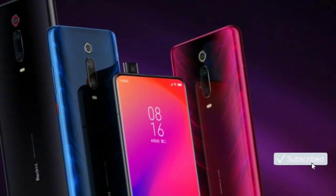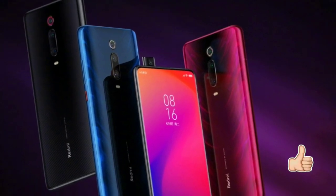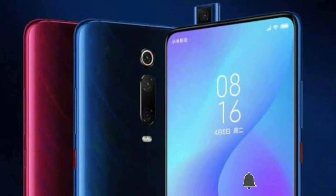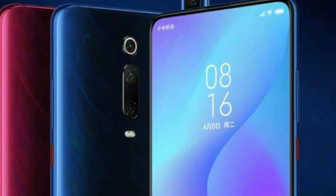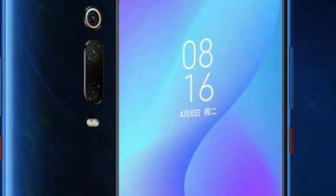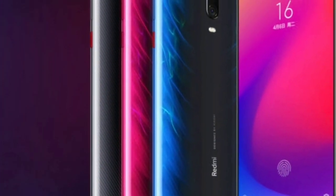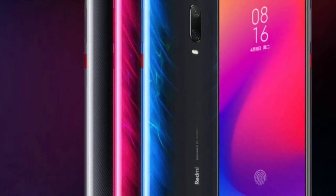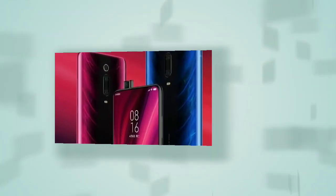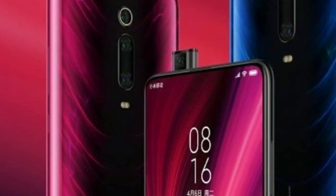The Redmi K20 Pro has a full display with no notch at the front and an attractive design on the back. Like the Realme X, it also has a pop-up camera, but comes in different colors. If you look at the back side, it has a very attractive look. This is currently available as the China variant.